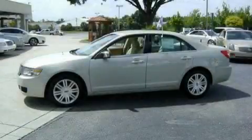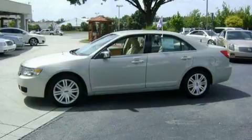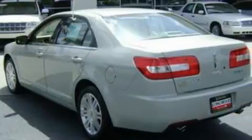Its top features include memory settings for the side-view mirrors, heated front seats, leather seats, cruise control, heated side-view mirrors, and a six-speaker audio system.